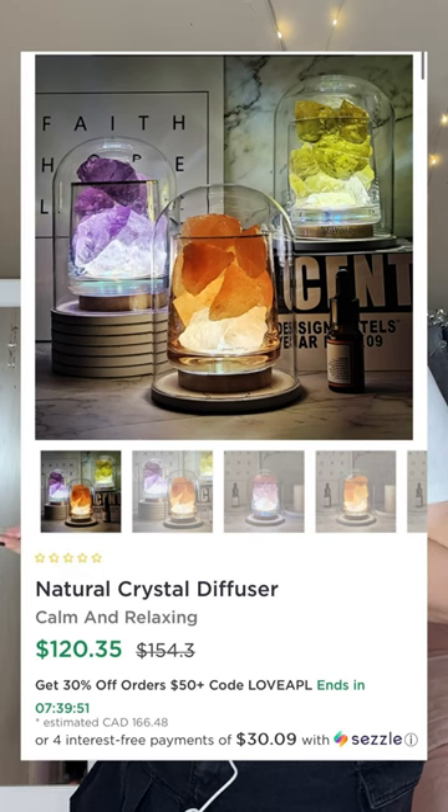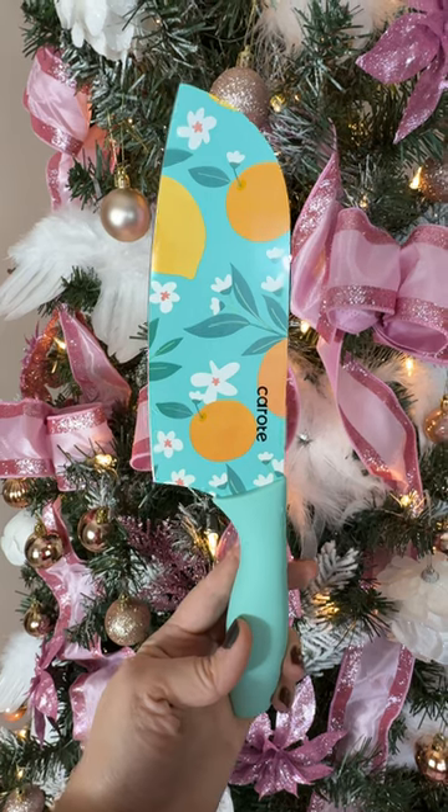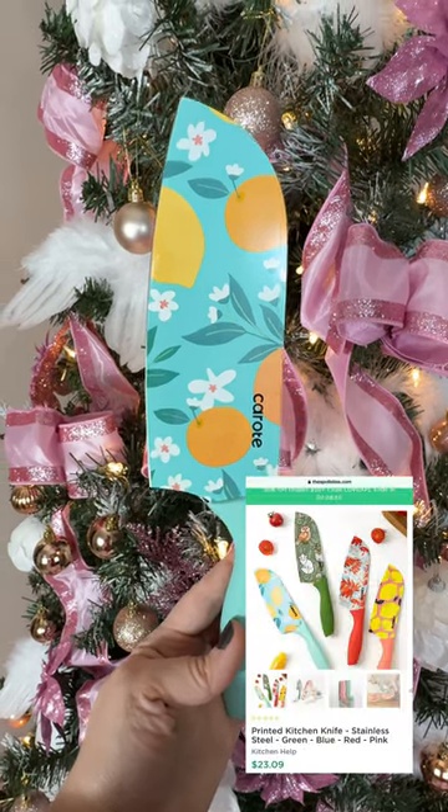They do have a lot of other light-up diffusers if this isn't your style — they have crystal ones, they have different little cute animals. Another great gift idea are things for the kitchen. How cute is this knife? And it comes in so many different patterns.